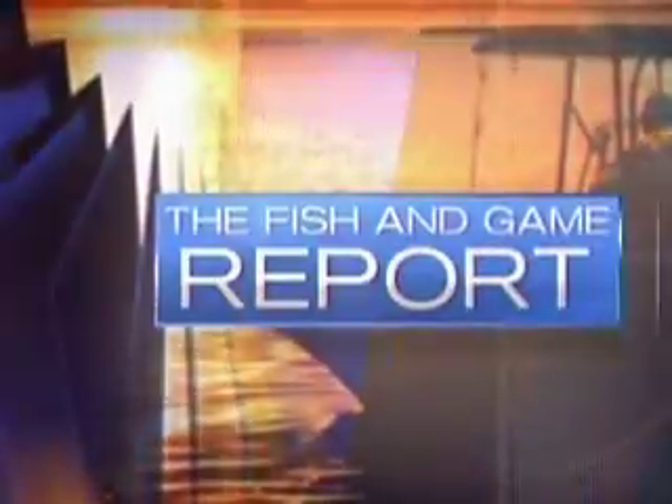It's been called the Great Wall of Chalmette, and the flood protection structure is helping create a trout hot spot, as Don Dubuque explains in tonight's Fish and Game report.